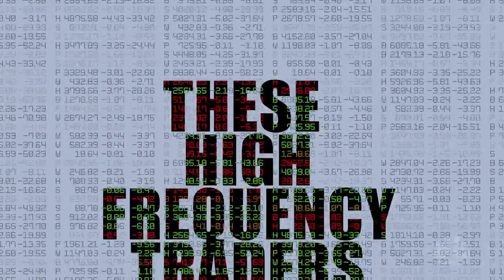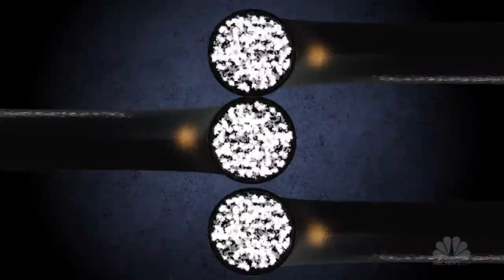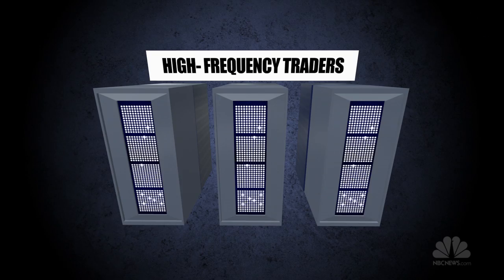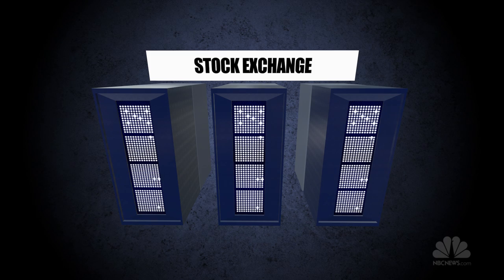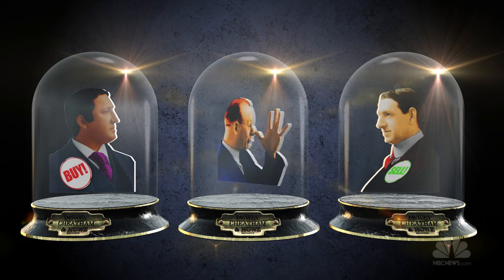These high-frequency traders do everything they can to maximize speed. They install special fiber optic cables, they mount rooftop transmitters between buildings, and even put their computers right next to the exchange ones, which lets them make money by beating typical stock buyers and sellers to the punch.